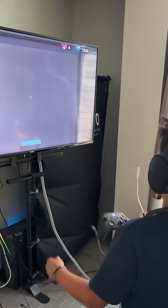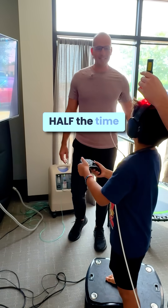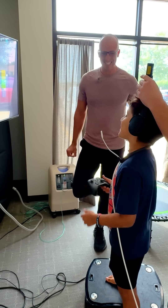There we go! Level three in like half the time as yesterday. I told you I'd be back on top.